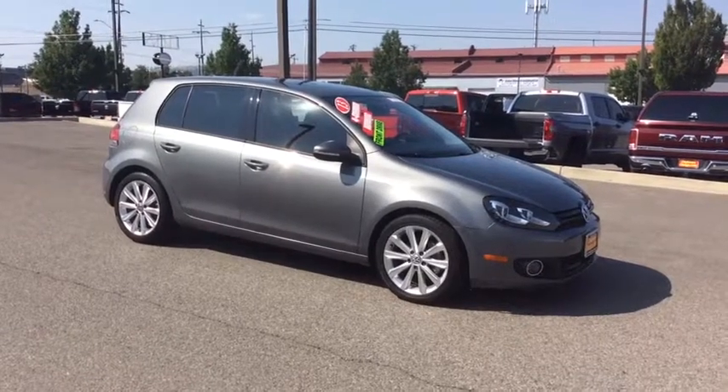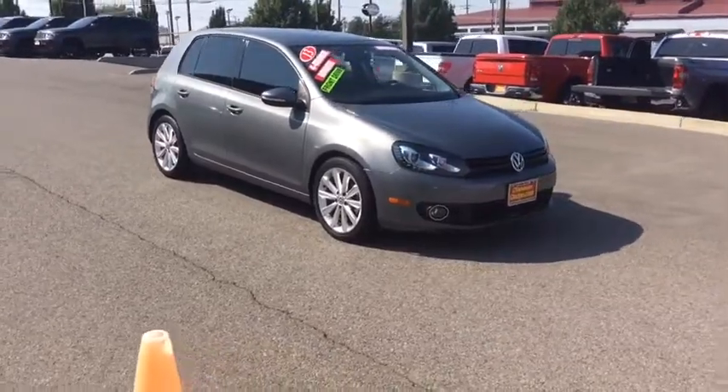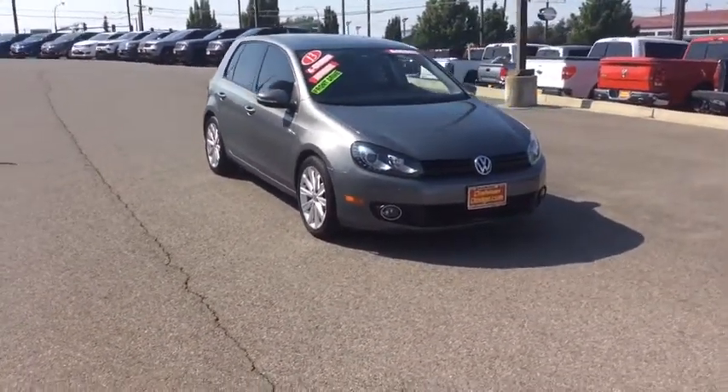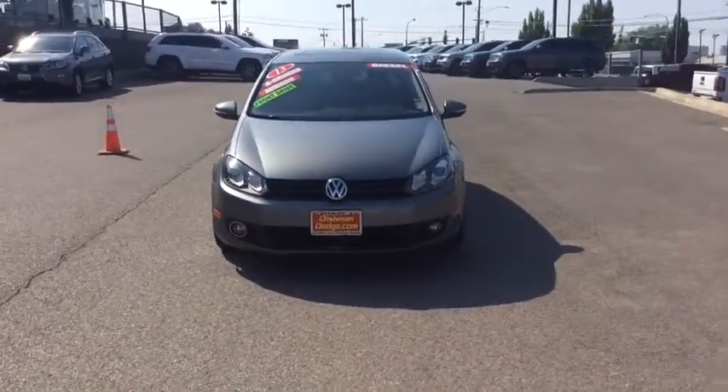Looking for the right vehicle? Check out the 2013 Volkswagen Golf. It's the original, fun-to-drive hatchback. Drive one today. This vehicle has less than 75,000 miles.